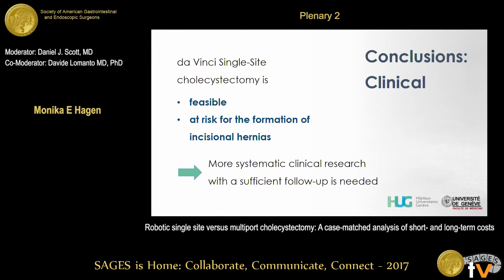That leads me to the conclusions. In terms of clinical outcomes, this method is feasible. However, it is becoming increasingly clear that DaVinci single site cholecystectomy is at risk for the formation of incisional hernias. Overall, we need more systematic clinical research to assess whether this is an incision that should be considered more like a mini-laparotomy and needs to be closed differently than a laparoscopic incision. We also need sufficient long-term follow-up — the Intuitive RCT on clinicaltrials.com looking at hernia formation at 12 and 18 months is just insufficient and represents a very biased industry view.